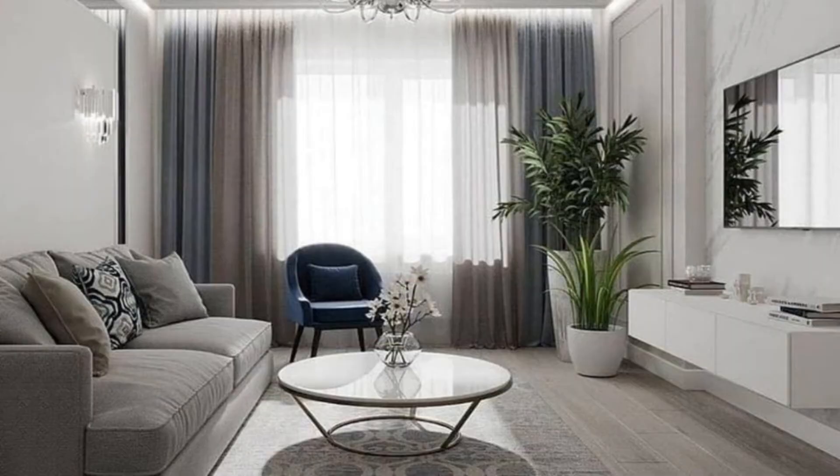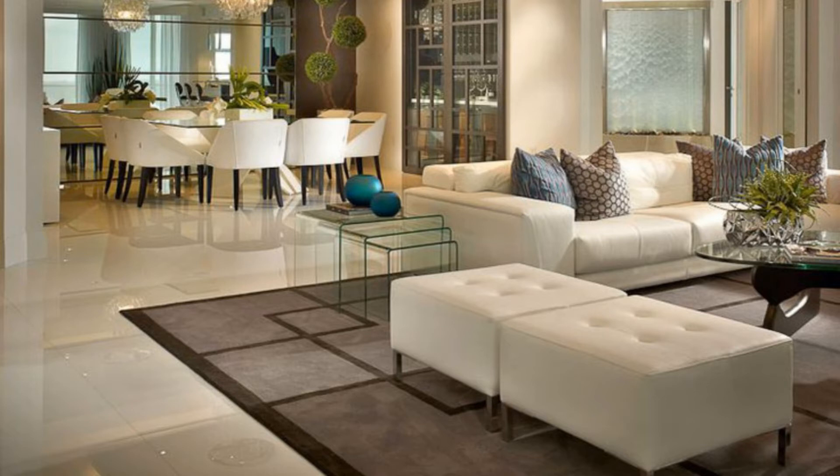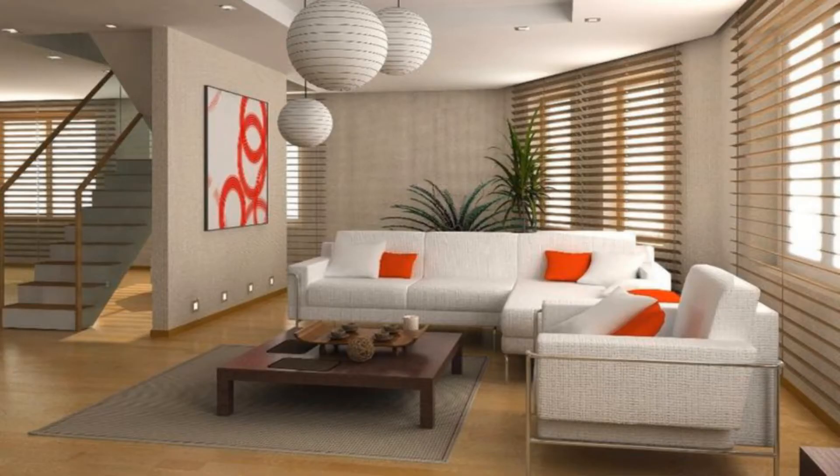Bold Backdrop: Abstract floral wallpaper creates a dramatic backdrop in this living room. The metallic ceiling pendant and table lamp bring a contemporary contrast, while the sweeping wooden frame of the table and grey rug add texture and softness.